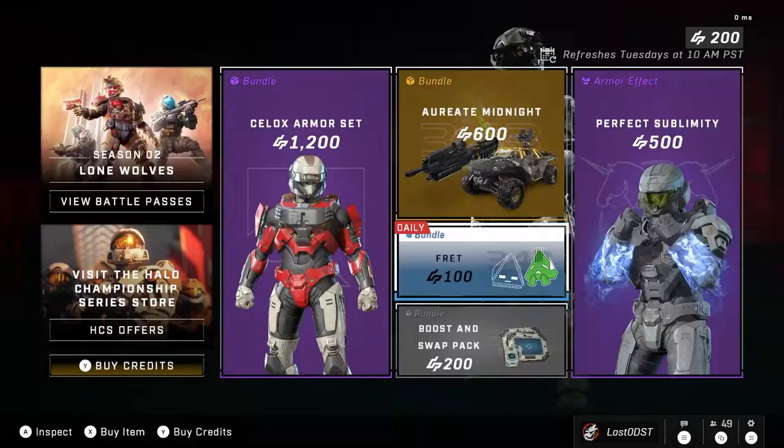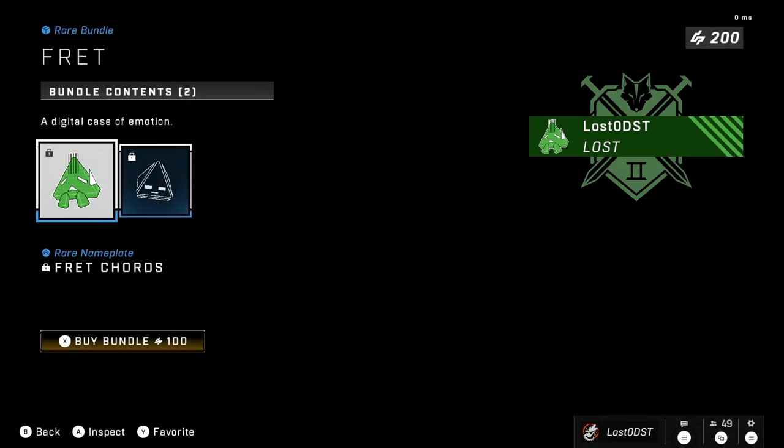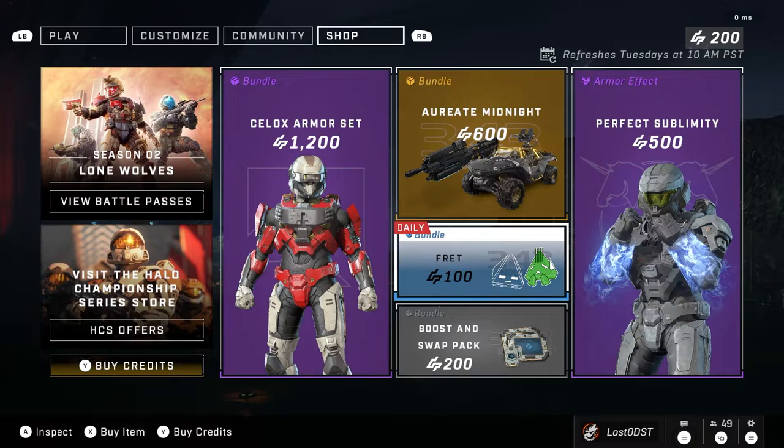It's not overpriced like the other stuff we've seen, so I think this is a great daily shop bundle. Obviously it's not for everyone — some people don't like Fret, but for those who do love Fret, this is for them. What's really special about this one is that it's just 100 credits. It's fair, it's actually fair — that's really awesome to see.